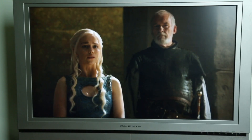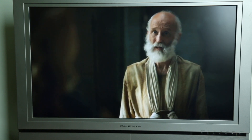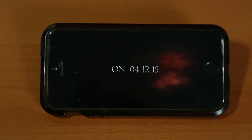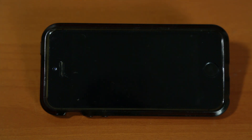Want to watch Game of Thrones on your giant flat screen without a cable account? You can do that with HBO Now, so long as you have an Apple TV. But if you don't have an Apple TV and still have an iPhone, don't fret — there is a workaround.